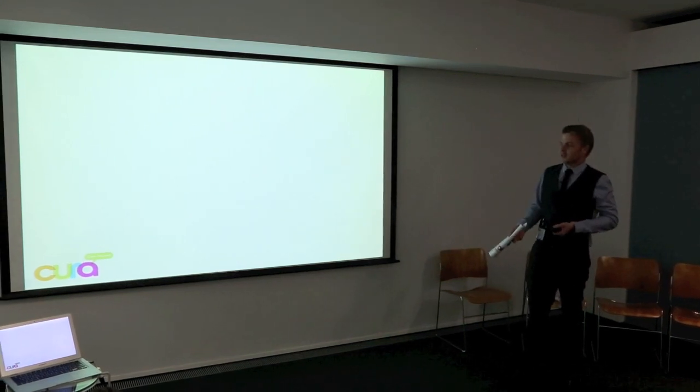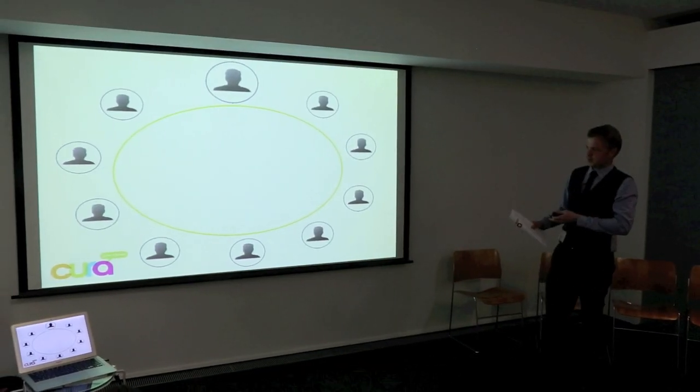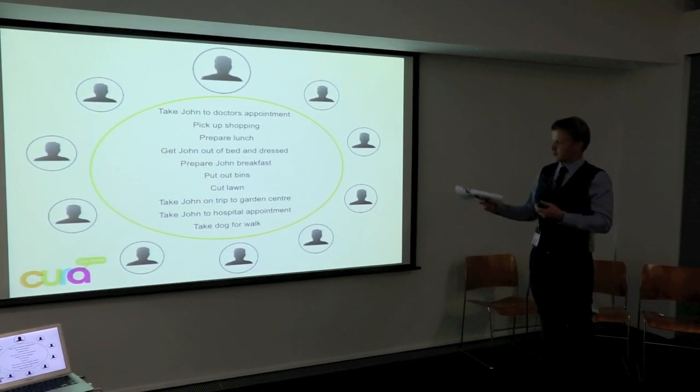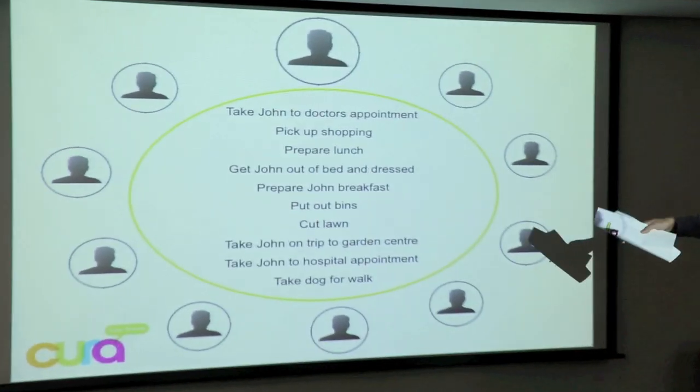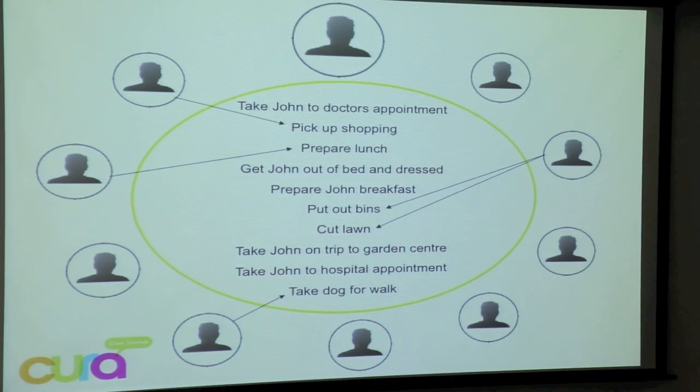How the website works: you set up a secure community, you invite your friends and family — the people you trust — and then you upload the tasks that you need help with. These people are notified in real time when a new task is added, and if people can help with stuff, they can just take it. They are managed, and they are sent emails and reminders to say you have agreed to do this, taking it through the whole process. Immediately, the primary caregiver's workload is halved, but she hasn't had to go through that whole process of talking it through with every single person.